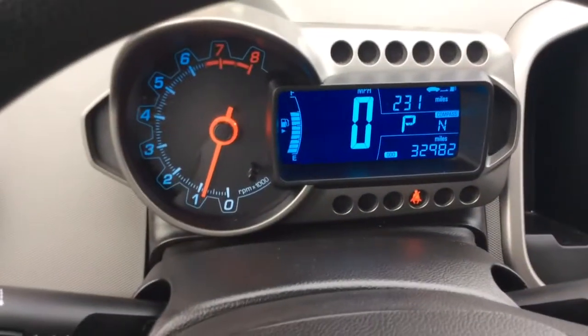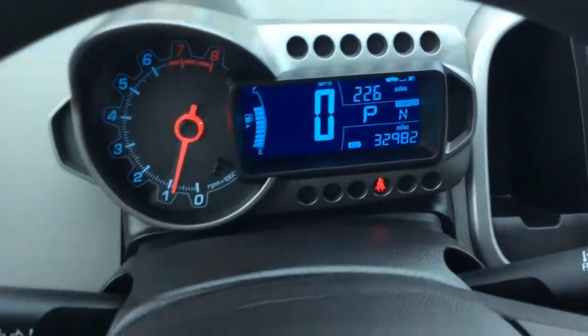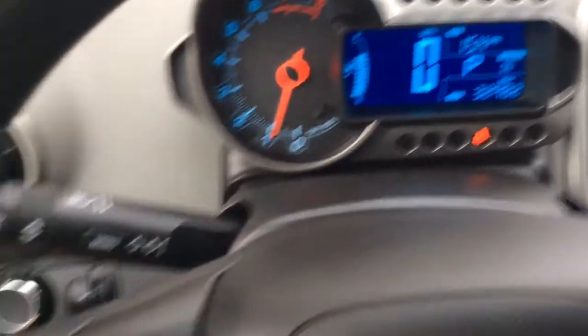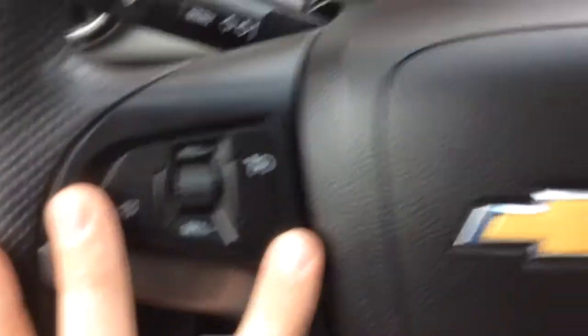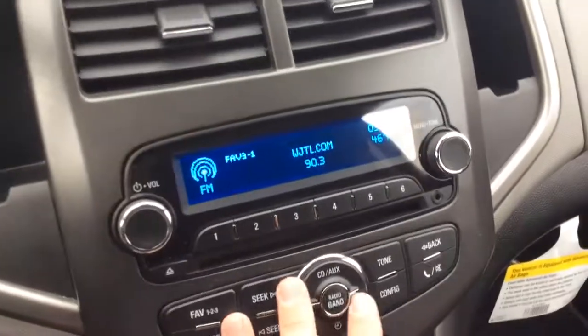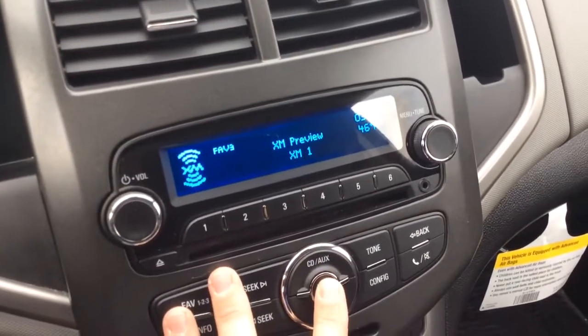I like the way they design it on these Sonics — pretty sporty look. It has the tachometer in your digital info center with all your other information. You can scroll through different things like instant MPG, timer, and average miles. It has cruise control, which some Sonics don't have in the base models. Controls for your radio on this side, AM/FM radio, and yes, XM satellite radio as well.